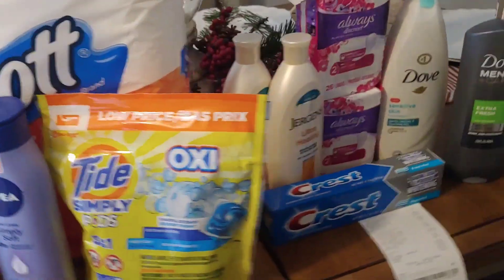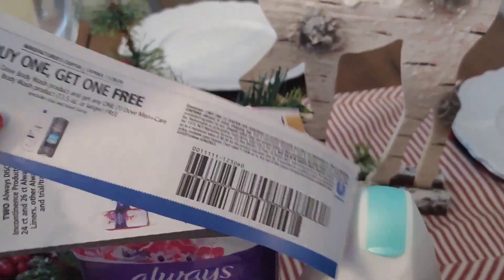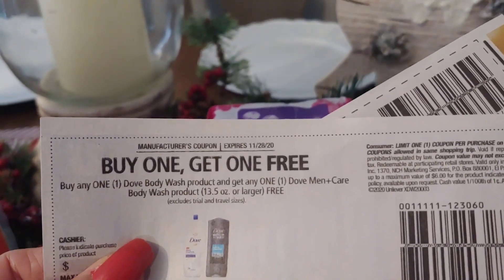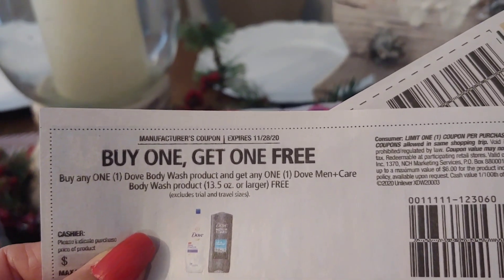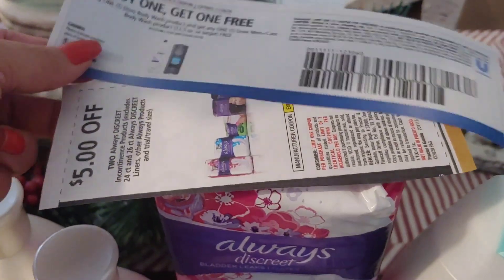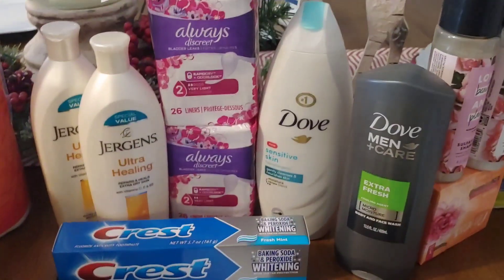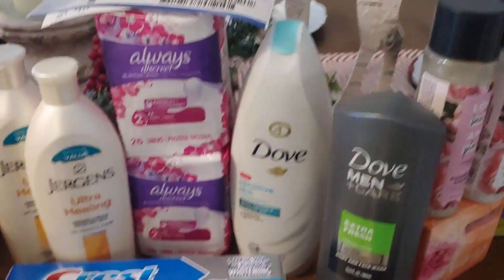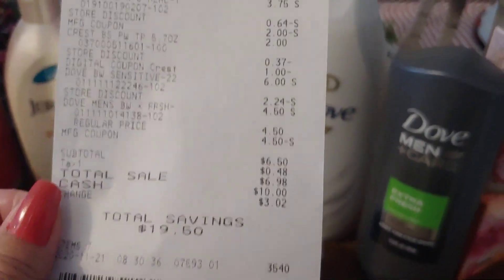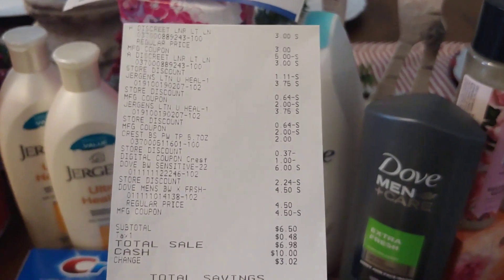The next transaction — you saw when I picked it up. For this one, I used a buy one, get one free coupon from last week's insert — you buy the Dove women's and get the men's Dove free. And there's that Always paper coupon as well. I ended up paying $6.50 for this transaction with a savings of $19.50 — seven items for $6.50, so less than a dollar per item.